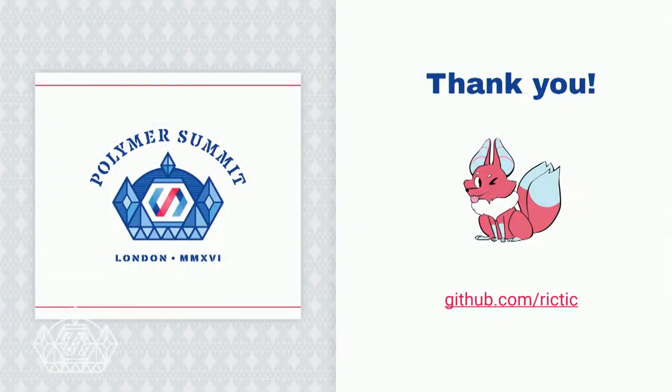I hope that reduces some of your nervousness and dread from the upgrading process. I've been Peter Burns. You can catch me on Slack and on GitHub as Rick Tick, and I'll be around the conference. Thanks very much.